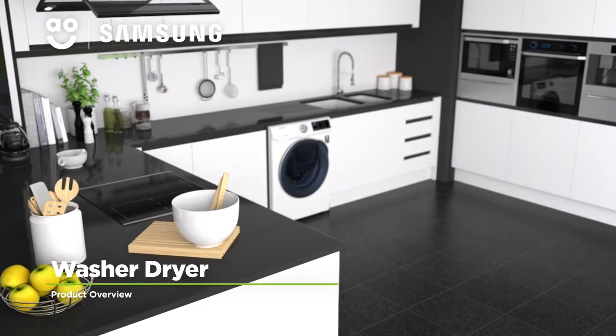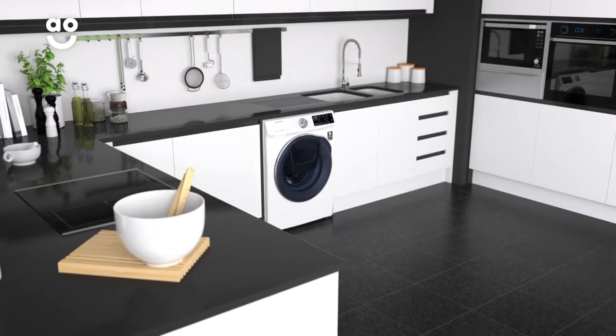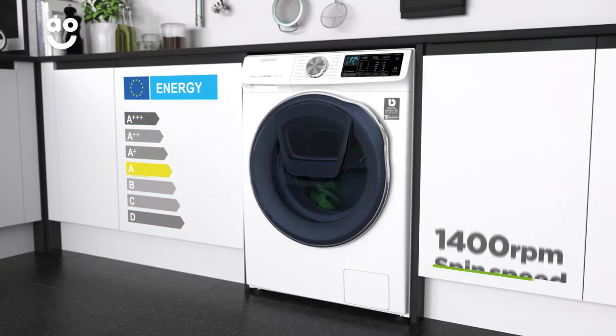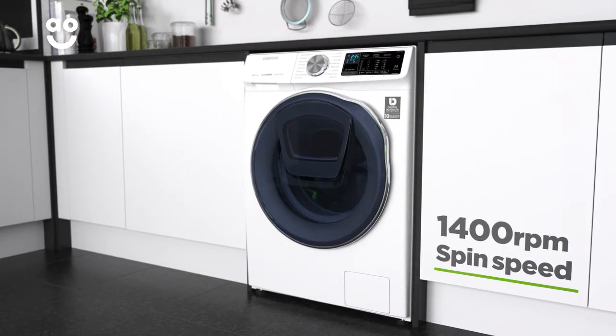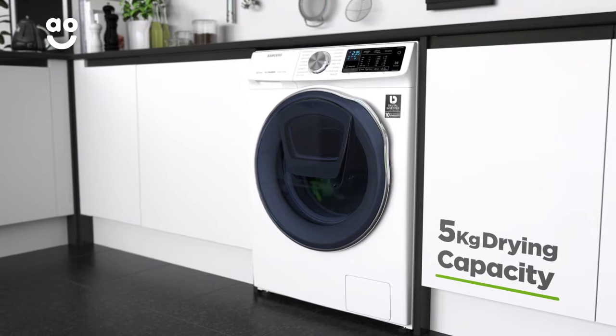This stylish washer-dryer from Samsung is perfect if you want a first-class model with state-of-the-art technology and innovative features. It has an A energy rating, a fourteen hundred rpm spin speed, a medium-sized eight kilogram drum for washing and a five kilogram drying capacity.